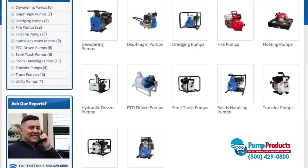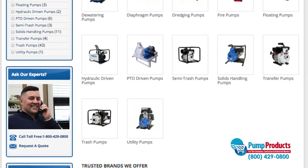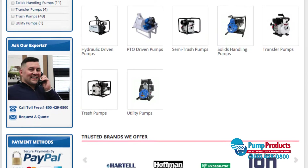PumpProducts.com carries engine driven pumps from top brands such as AMT, Berkeley, and Goulds at low prices. Engines and frames are included with certain models.